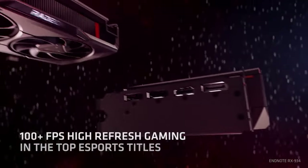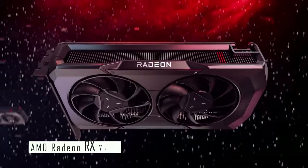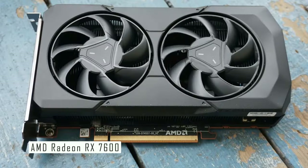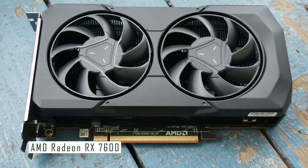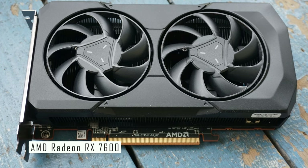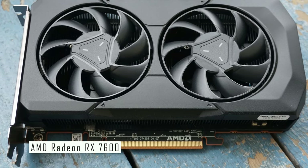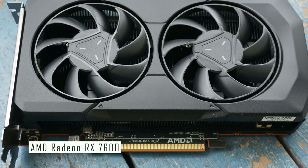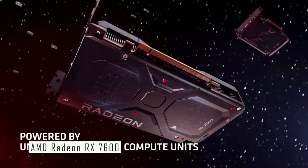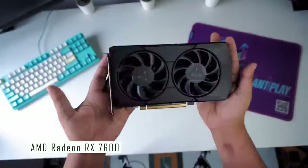Kicking off our list at number 5 is the AMD Radeon RX 7600, released on May 24th, 2023. This mid-range offering from AMD's latest RDNA 3 family is a major gift for gamers on a budget. The RX 7600 is designed for AAA gaming at 1080p with high to maxed-out details. You can take advantage of features such as FSR to further dial up display resolutions and effectively game at 1440p.